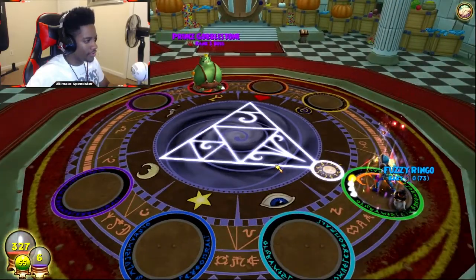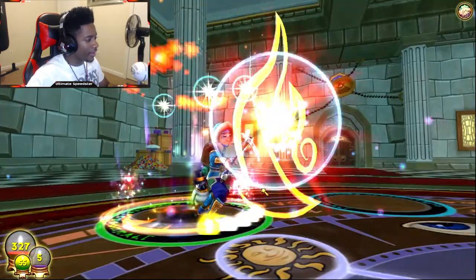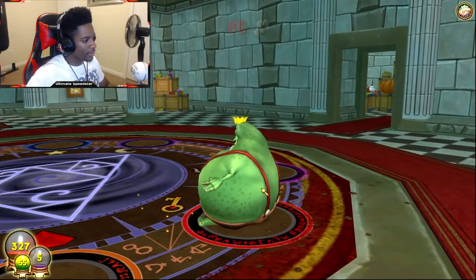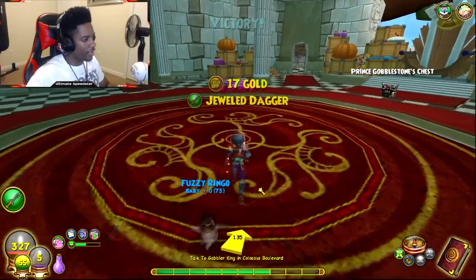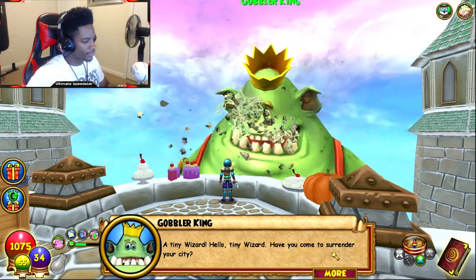If I die over this stupidness right now I'm quitting Wiz — definitely, no doubt about it. There we go! That did just enough — for some reason I only did like one more than his health.